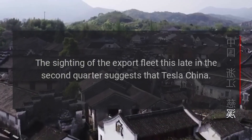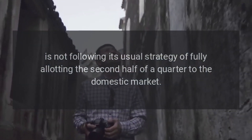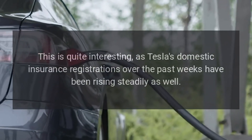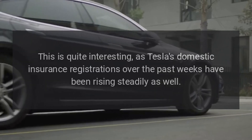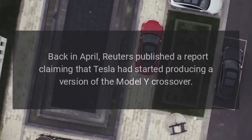The sighting of the export fleet this late in the second quarter suggests that Tesla China is not following its usual strategy of fully allotting the second half of a quarter to the domestic market. This is quite interesting, as Tesla's domestic insurance registrations over the past weeks have been rising steadily as well.